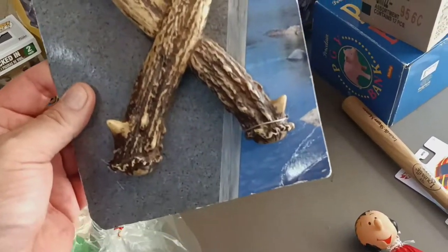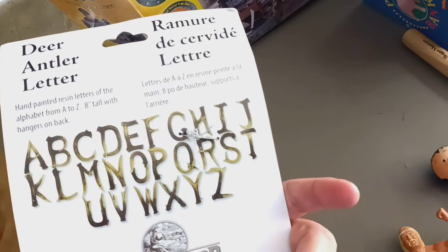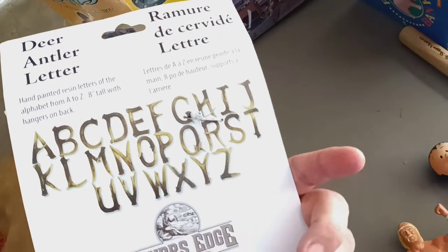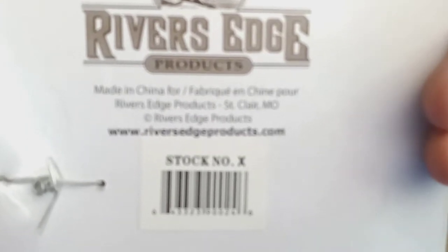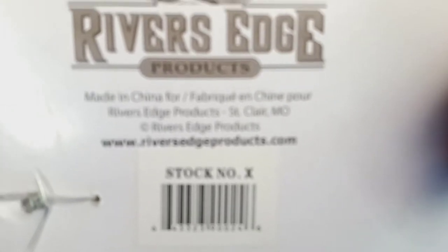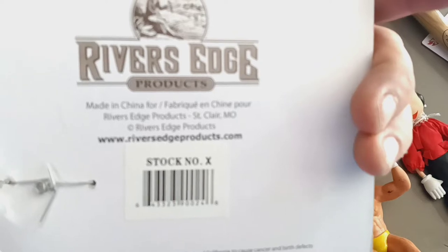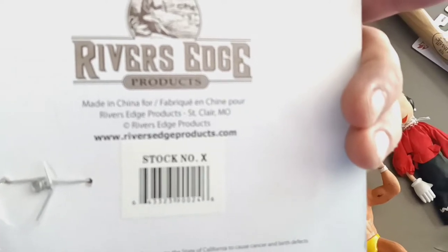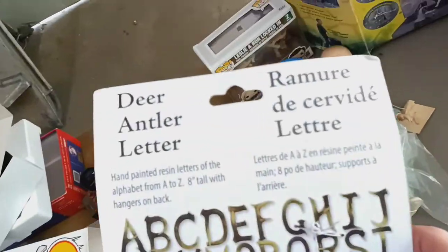These are Deer Antler Letters — the letter X, from River's Edge Products. If you guys are interested in getting these letters, because they're deer antlers they make every letter, so it's kind of cool.